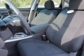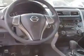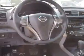Inside you'll find Bluetooth connectivity and auxiliary input, steering wheel controls, push button start, curtain head airbags, front airbags, side airbags, side impact door beams, child safety locks, and iPod integration.